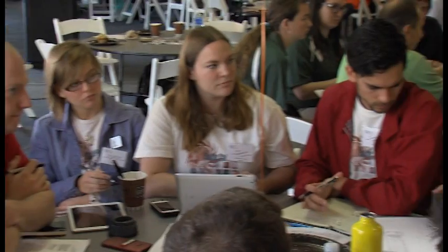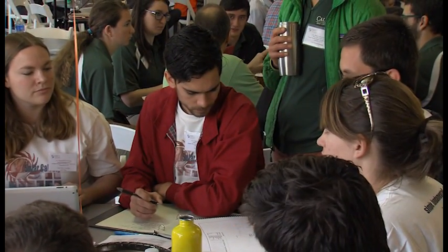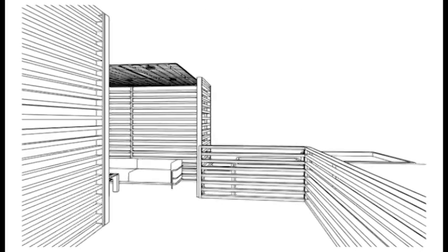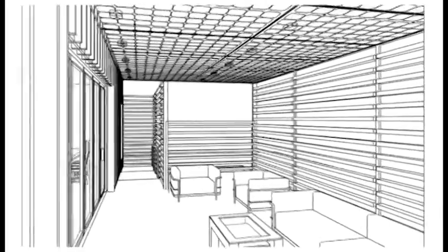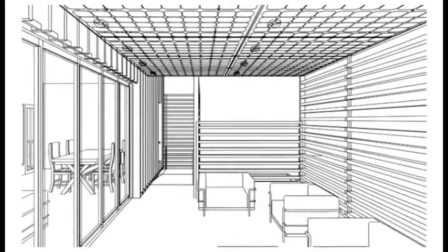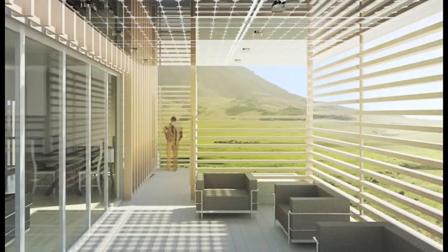We don't want to just consume a lot of energy and make up for it with solar. We really want to create a home that uses less energy in the first place. We're wanting this to be a house that is built for people who want to be engaged with the home that they're living in. They want to understand it, they want to be able to operate it. They not only want a sustainable home, but they want a home that they feel like they're sort of playing a role in living in.